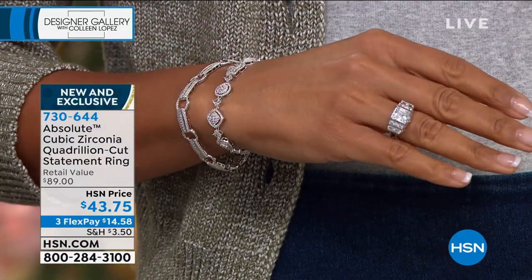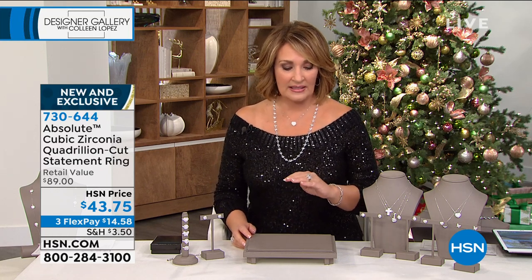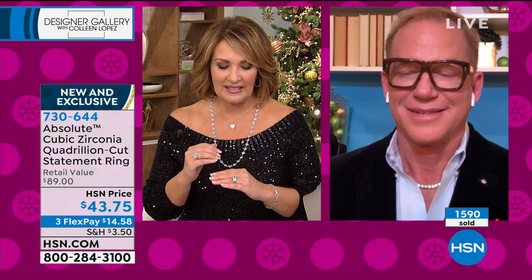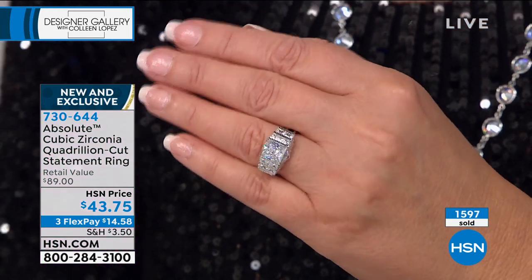Quadrillion is something that most women will never get to own in real diamonds, because to do it in real diamonds you'd have to have somebody commission it, or track one down — and it would be so price prohibitive. This is the best possible way to wear a Quadrillion. And with the addition of all the hand diamond cut work, it sparkles even more, which seems impossible — but they managed to do it.